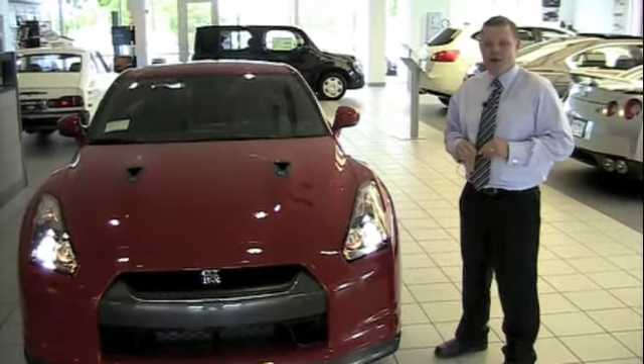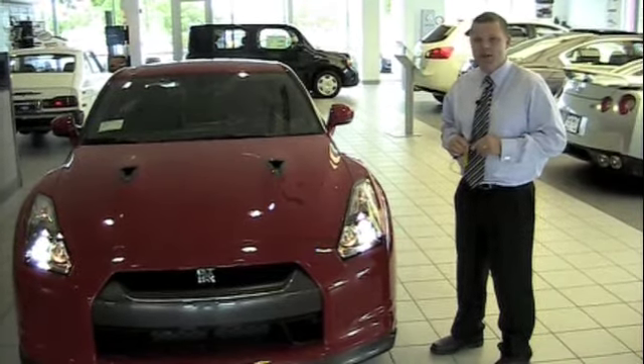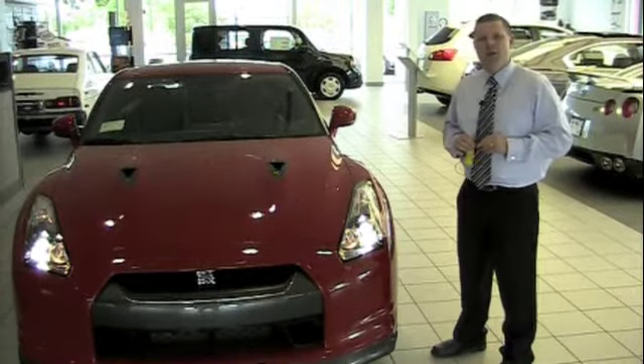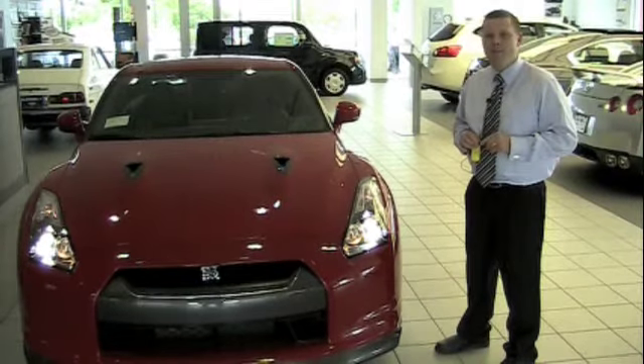Hi, I'm Chad Wilson. This is the all-new 2009 Nissan GT-R, available now to you at Hummels Nissan here in Des Moines on the Merle Hay Auto Mile. Nissan's new supercar was just released for North America after being a cult classic in Japan for many years.